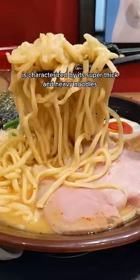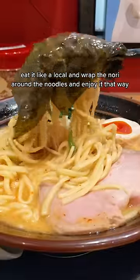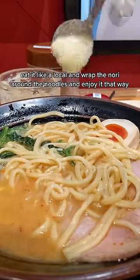Aside from its bold flavor, Ieke Ramen is characterized by its super thick and heavy noodles. And if you really want to impress your friends, eat it like a local and wrap the nori around the noodles and enjoy it that way.